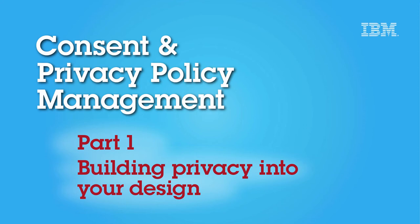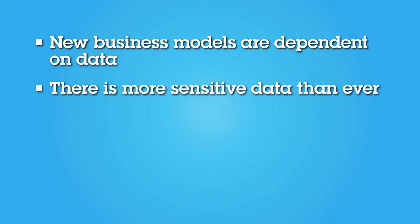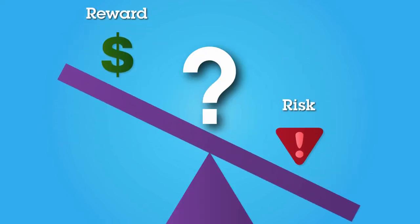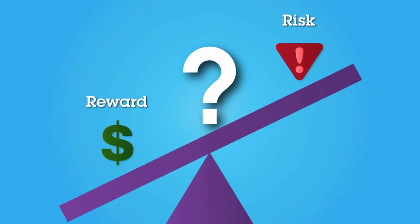Enterprises today are collecting more and more data, and the data being collected is more sensitive than ever. Locations, habits, medical conditions, and even genomic data are all being stored and processed. While this data can be a gold mine for enterprises that want to better understand their customers and offer enhanced services, it also represents a huge risk. If this data is stolen or used inappropriately, the business and its brand are at stake.